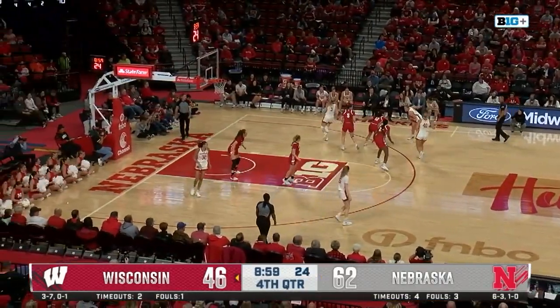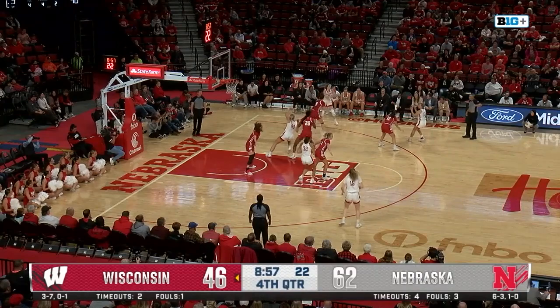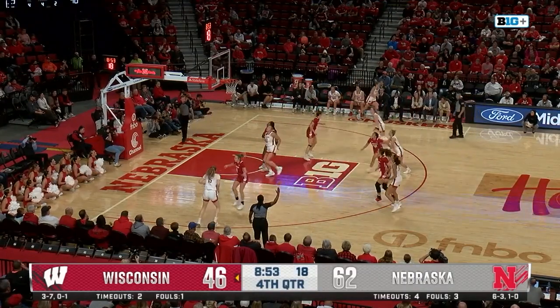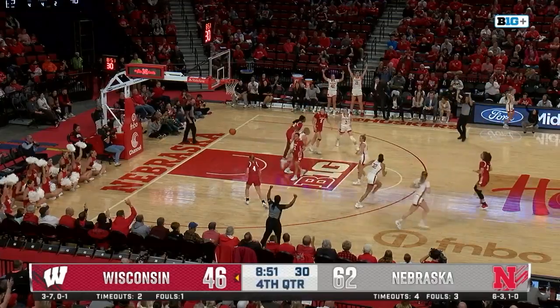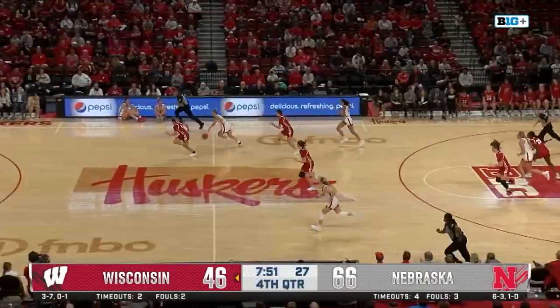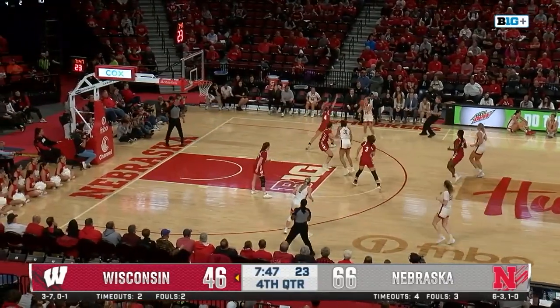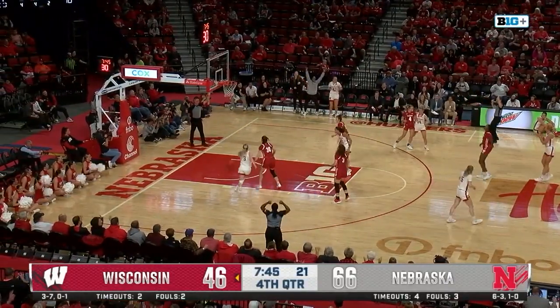So the Badgers get the lead down to 16. Widener in the corner, skip pass to Coley — catch and shoot three on the way, it's good. She pushes it up ahead to Hake, it's a one on two, and Hake will smartly slow it down. Now Coley right back to Hake for three — it's good.